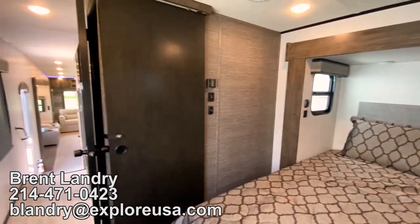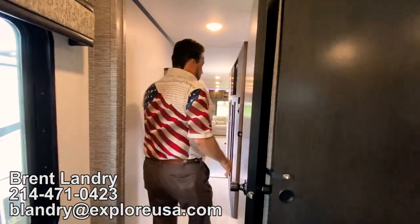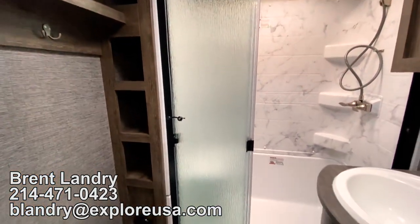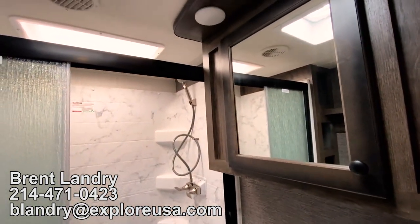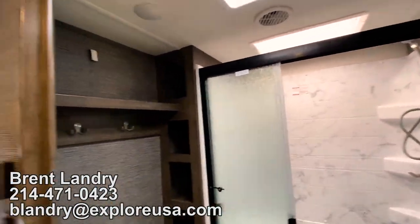Coming out of the bedroom, we're going to go into the hallway and into the master bathroom. The bathroom is going to have a large shower — it does have seating in it, a medicine cabinet, and storage on the left-hand side as well. Great leg room in front of the toilet. You have a skylight above the shower for extra headroom in there.